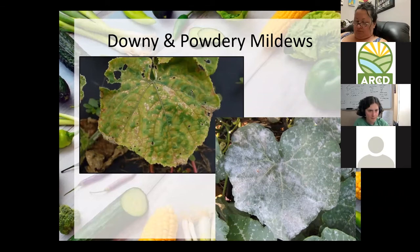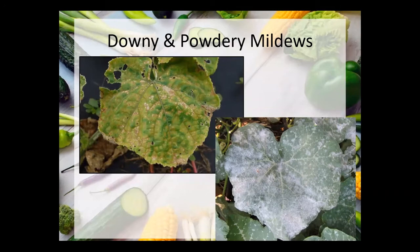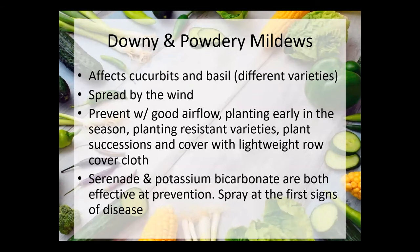Downy and powdery mildews — they're not related and look quite different. Downy mildew is a kind of crispy, crunchy brown spot; powdery mildew looks powdery, just like it sounds. Both mainly affect things in the cucumber and squash families and melons. There is also a pretty serious powdery mildew that will affect basil — I've purchased a very disease resistant variety this year so hopefully basil won't be affected. These are often spread by the wind, and good airflow will go a long way in preventing them. The earlier you can get a crop in, the better — as we get into hot and humid summer, more disease pressure builds up.